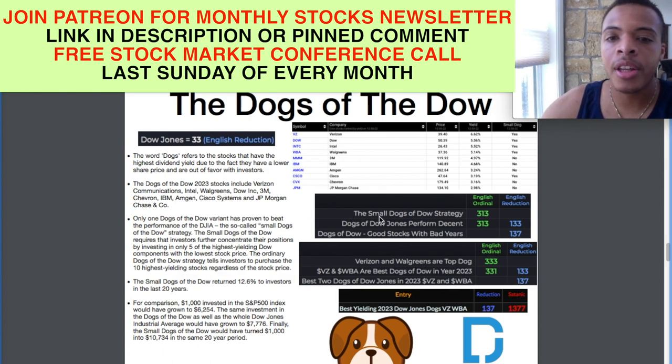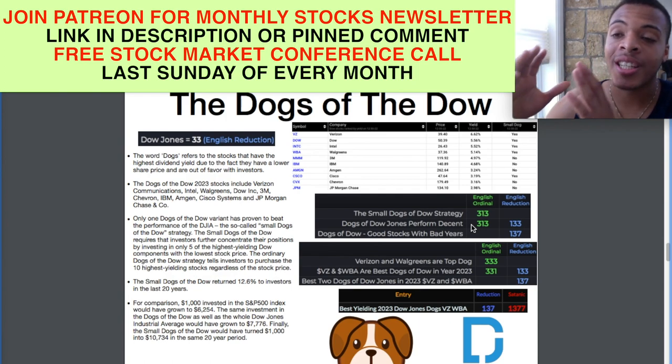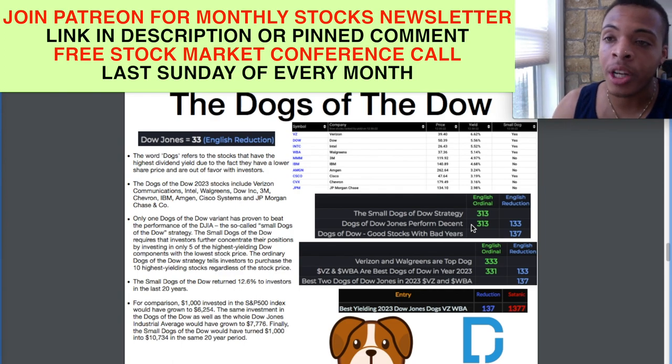The Small Dogs of the Dow strategy is 313 in English ordinal. 'Dogs of Dow Jones perform decent' is also 313 in English ordinal. If you take off that one using the parent number rule, you have 33. 'Dogs of Dow Jones perform decent' is also 133 in English reduction. We love seeing that high-powered investment number. 'Dogs of Dow, good stocks with bad years' is 137 in English reduction, which is the 33rd prime.